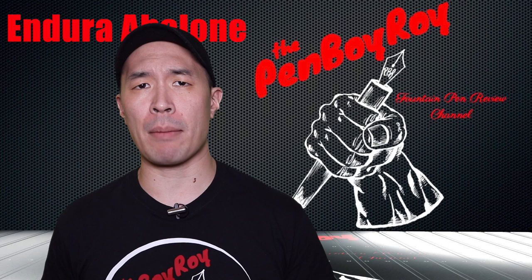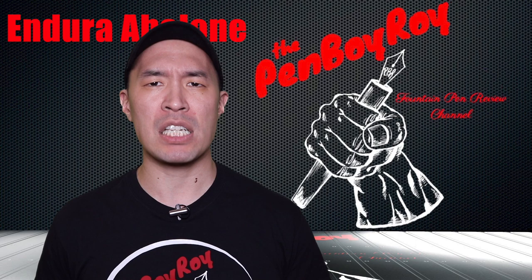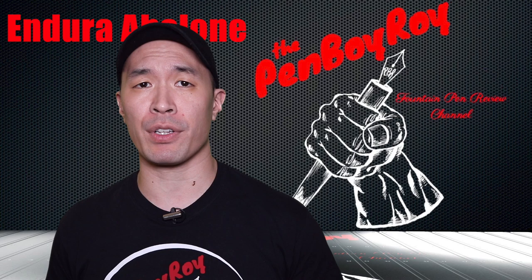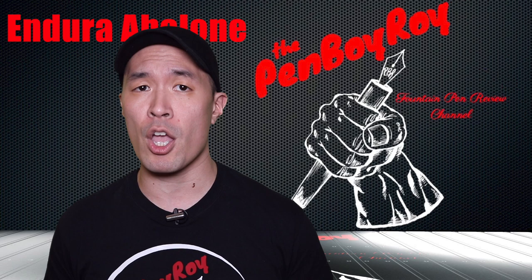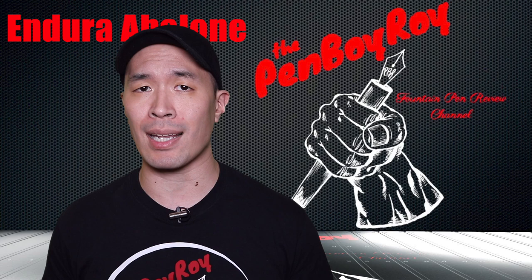The Conklin brand was established in the year 1898 by Roy Conklin. He was a pretty smart and innovative dude and was responsible for creating the first self-filling fountain pen with the Conklin Crescent Filler. Recently I was telling this to one of my buddies who understood this as a pen that refills itself, so let me clarify that. No, the pen was not autonomous. It did not dunk itself in ink and literally refill itself.